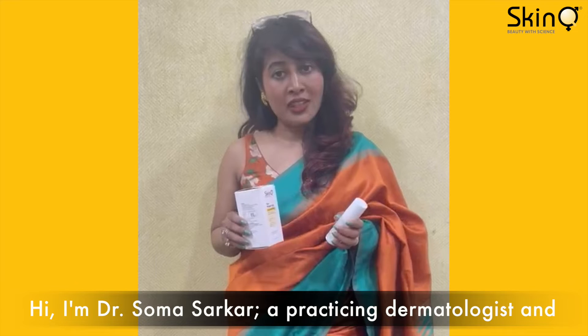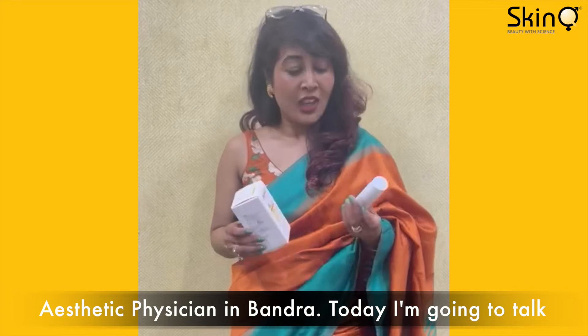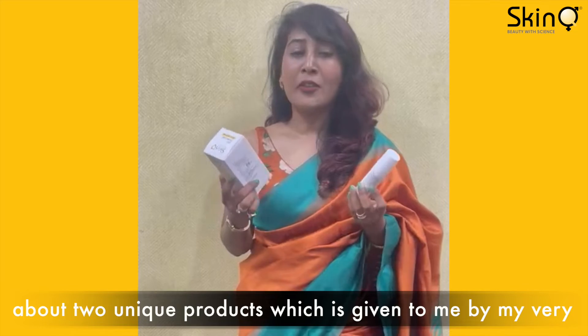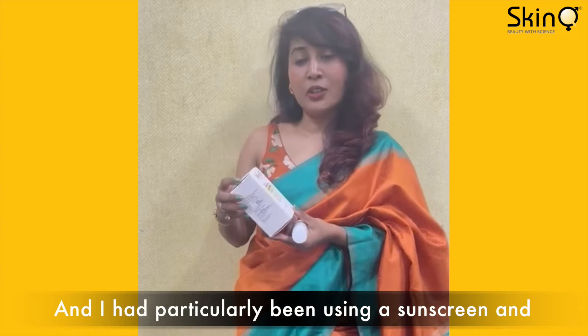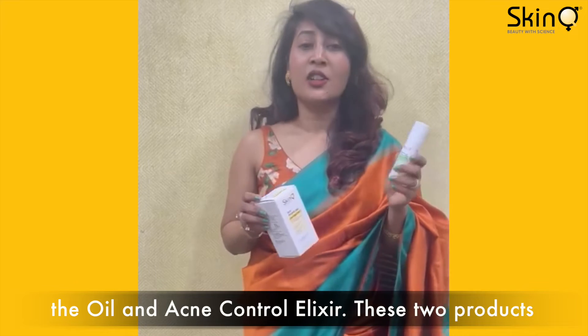Hi, I'm Dr. Shoma Sarkar, a practicing dermatologist and aesthetic physician in Bandra. Today I'm going to talk about two unique products given to me by my very dear peer Dr. Chaitranand. It's her brand by name SkinQ, and I have particularly been using her sunscreen and the oil and acne control elixir.